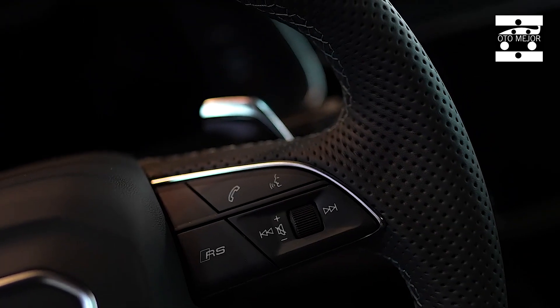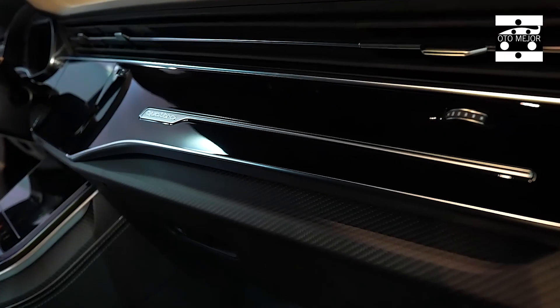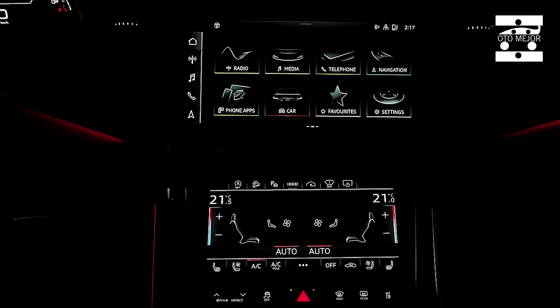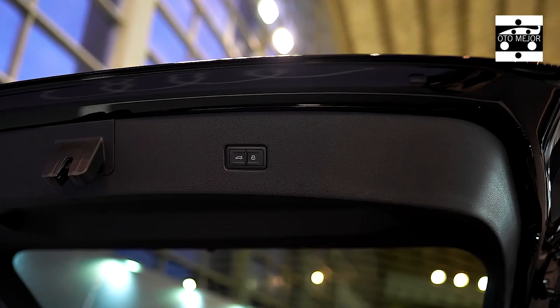Forget the Audi RS6 and RS7. If you want the most expensive car Audi's RS division makes, you should check out the RS Q8. Yes, it's a massive, practical, comfortable SUV, but it's also ridiculously fast and good fun to drive.